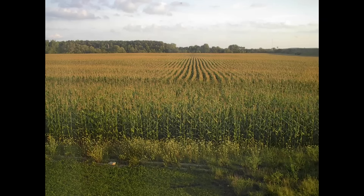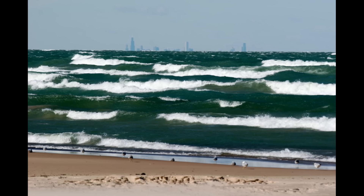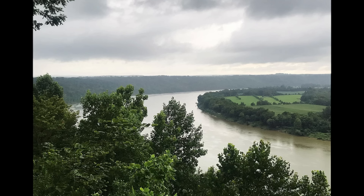Indiana is spanned by vast fields of corn and soybeans, making it one of the most agriculturally productive states in the country. Stunning sand dunes — one of the only national parks in the Midwest — stand hundreds of feet tall over the shores of Lake Michigan, and beautiful forests, hills, and river valleys cover much of the state's southern half.